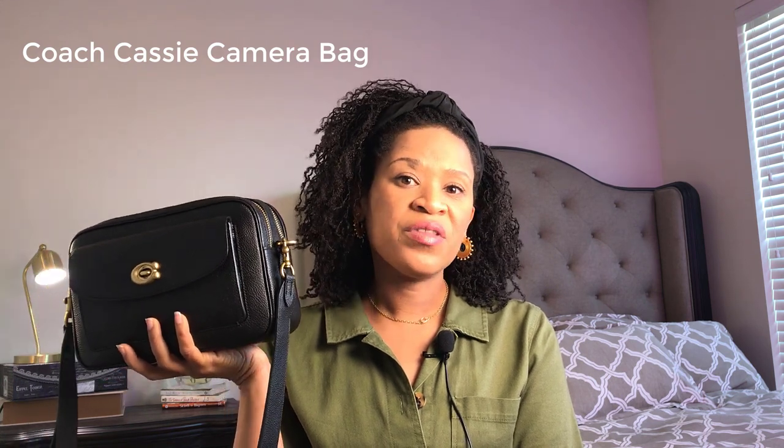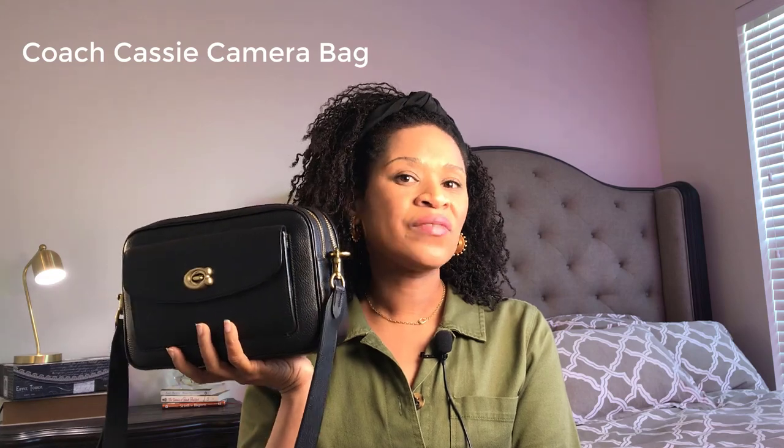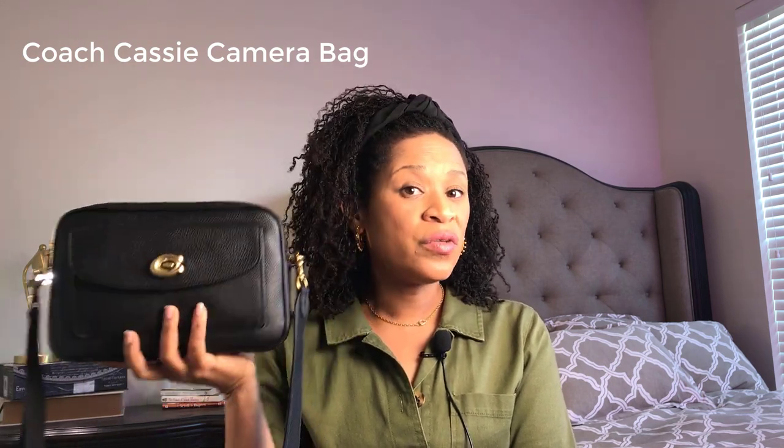I looked on the Coach Outlet website under the Reserve tab and found bags from the retail store, and this was one of the first ones that came up. I also saw a great review of this bag on YouTube — there aren't many, but I did find one, and the person was very complimentary of this bag. So I thought I'd give it a shot.